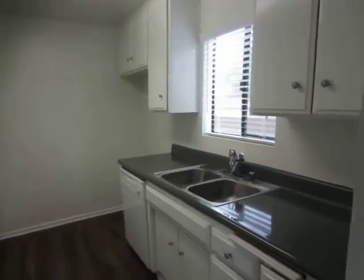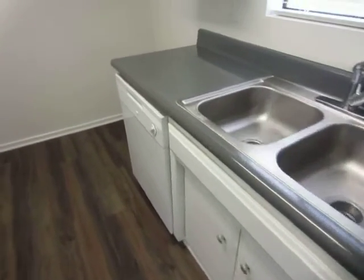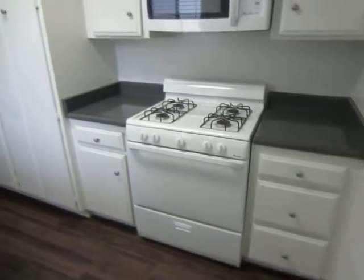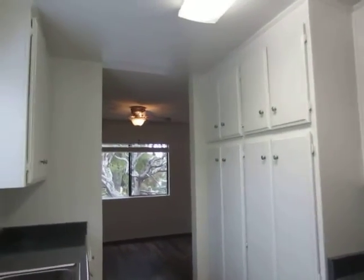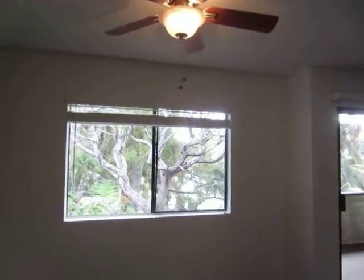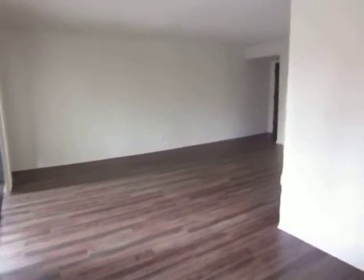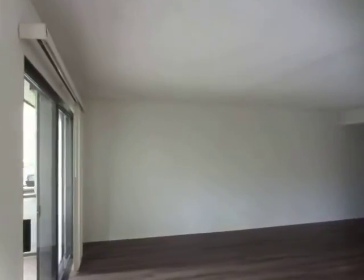This apartment has been newly updated. The kitchen features plenty of counter and cabinet space and includes a built-in microwave, stove, and dishwasher. There's hardwood throughout the kitchen, living area, and dining area. The dining area has a ceiling fan, and this unit features essential air conditioning and heat as well.